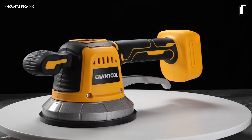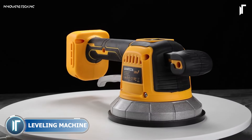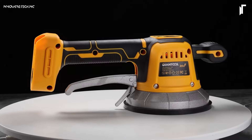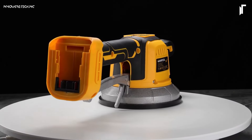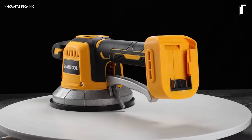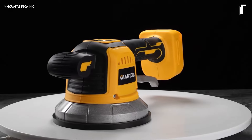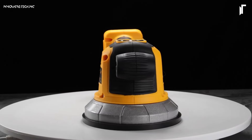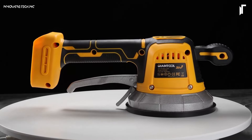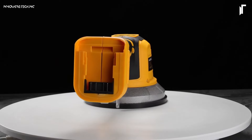The Giantool Tile Vibration Tool is a must-have for achieving professional results in tile installation. With its powerful vibration technology, this leveling machine helps eliminate air bubbles beneath tiles, ensuring a secure and even placement every time. Lightweight and easy to handle, it's perfect for reducing manual effort while increasing precision. Ideal for contractors and DIYers, it makes large tiling jobs faster and more efficient, delivering results you can trust.